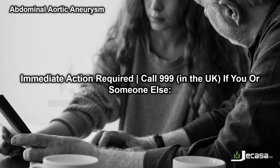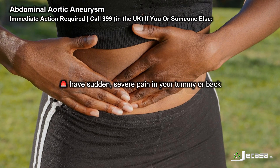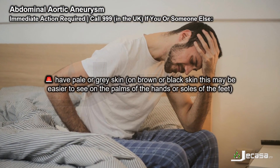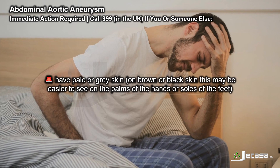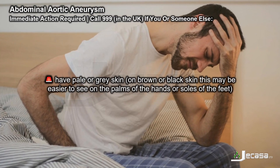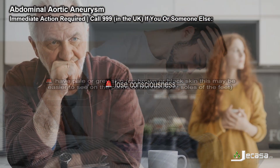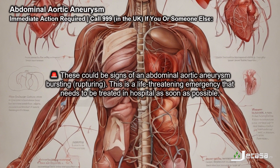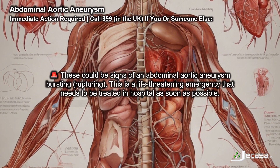Immediate action required: call 999 in the UK if you or someone else has sudden severe pain in your tummy or back, is struggling to breathe or has stopped breathing, or has pale or grey skin — on brown or black skin, this may be easier to see on the palms of the hands or soles of the feet.